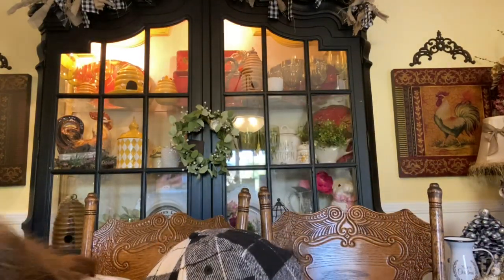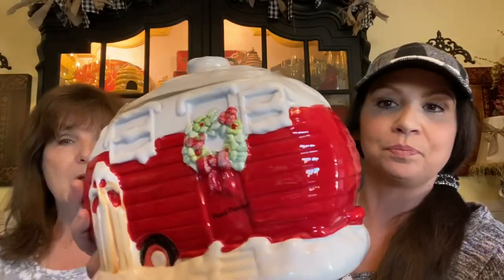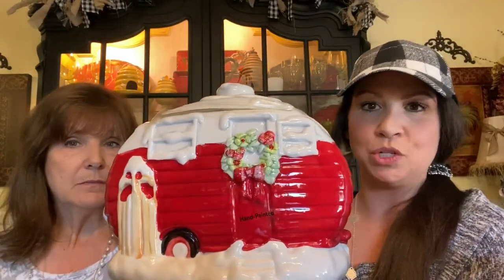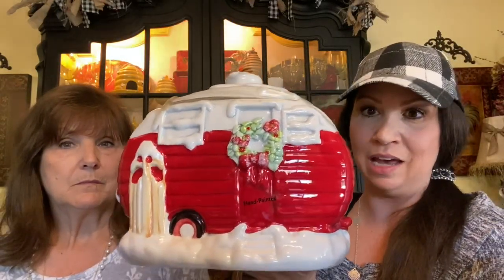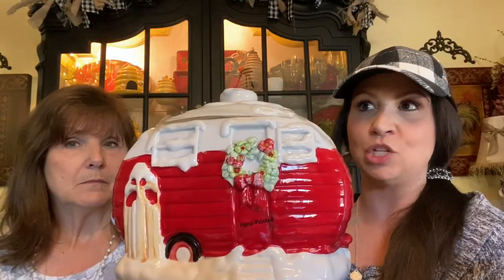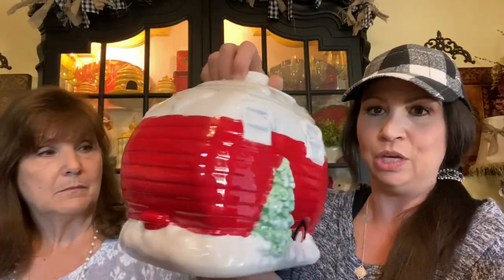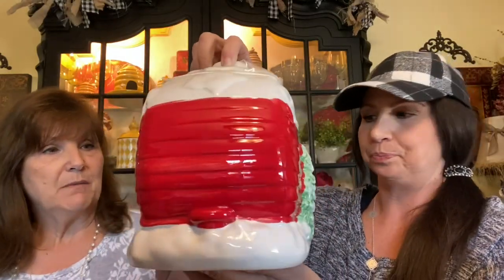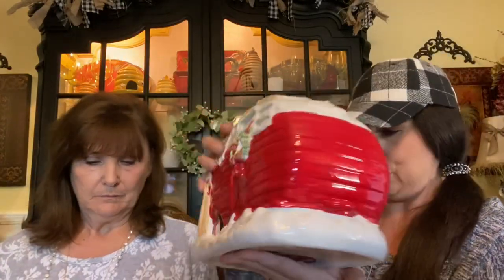One more thing from Walmart — they have a little red truck and a camper this year. These cookie jars are only $9.98. They had a really cute camper at TJ Maxx for $16.99 to $19.99, so this was a really great price. It's super cute — it's got a little Christmas tree on the back and I think a sled propped up against the trailer. If you like that look, get over to your Walmart because the cookie jars go really fast at that price.